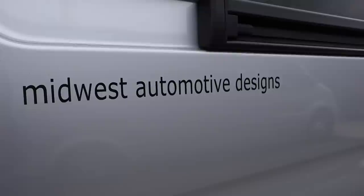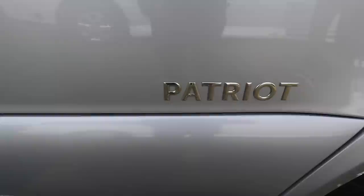We're in Elkhart, Indiana again, the RV capital of the world, and this is the headquarters of the Rev Group. The Rev Group is really making a name for itself in the RV industry, particularly for vans built on the Mercedes Sprinter and the Dodge Promaster chassis. It's a big company that's getting bigger. They have so many different brands, and they're known for their quality.